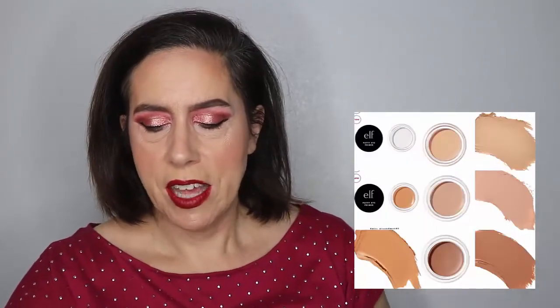So we're going to go to the page and we're going to start with the first thing. Now this looks like it's from Elf Cosmetics and it's a putty eye primer.